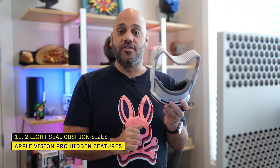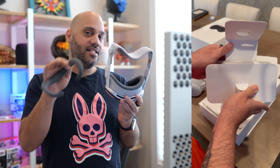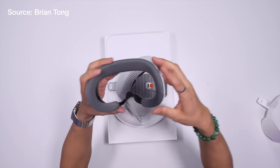When you open Apple Vision Pro, you'll see a light seal cushion already attached to the device, but there's also a second light seal cushion in the box. These aren't the same — the pre-installed one is a thinner version while the extra one is a little bit thicker. The Vision Pro will let you know if your eyes are too close to the displays while using the thinner one and will recommend switching to the thicker one for safety. Swapping them out is super easy — they're magnetic, so you just pull one out and put the other one in.